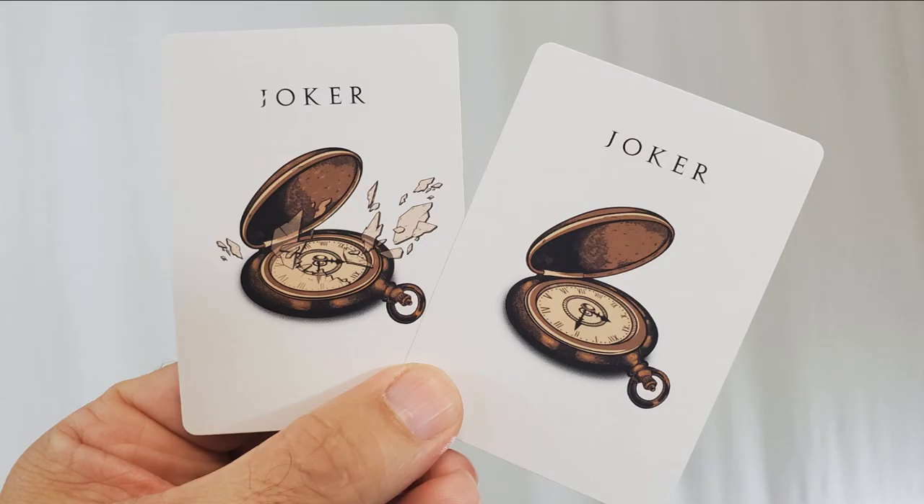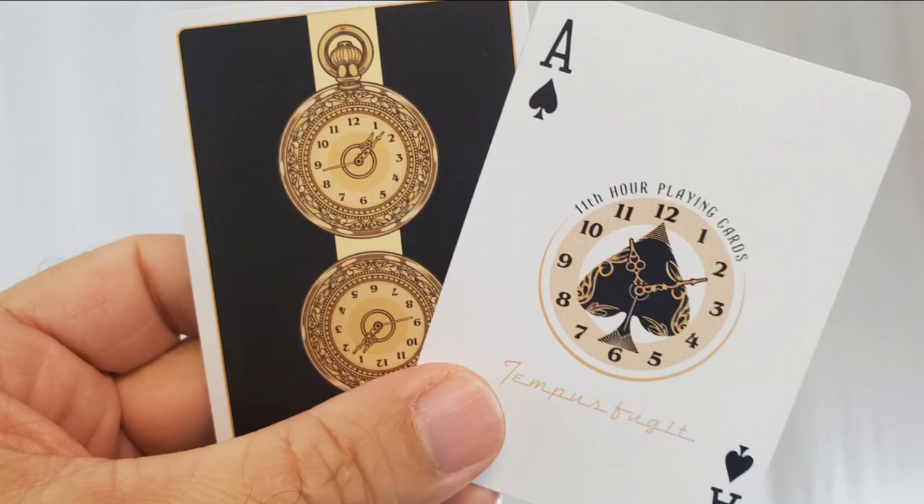Your two jokers are an opened pocket watch — they both say 'joker' up at the top. One joker has the glass on the pocket watch shattering with a card reveal inside. Your ace of spades is made to look like a clock at 11 minutes past the hour. It says '11th Hour Playing Cards' and underneath that it says 'Tempus Fugit.'